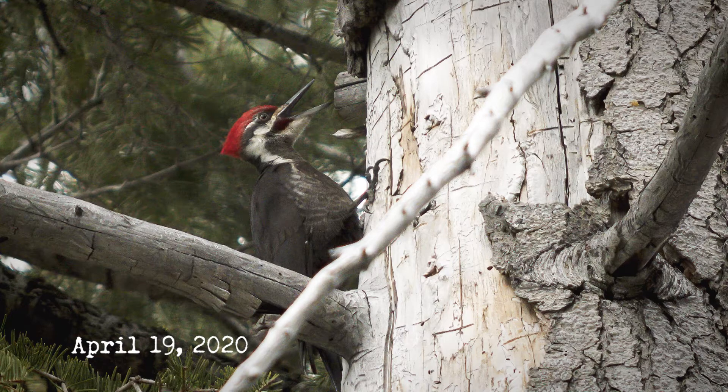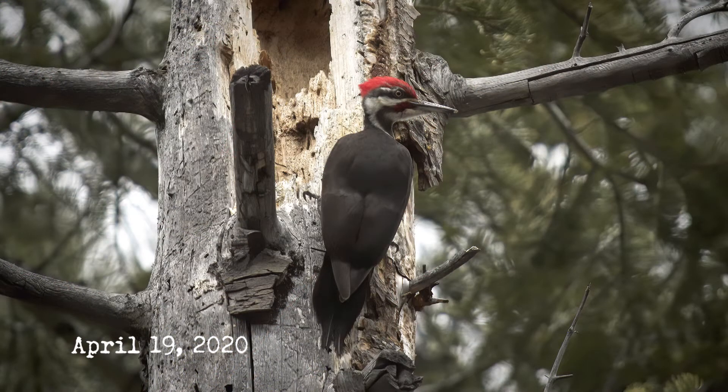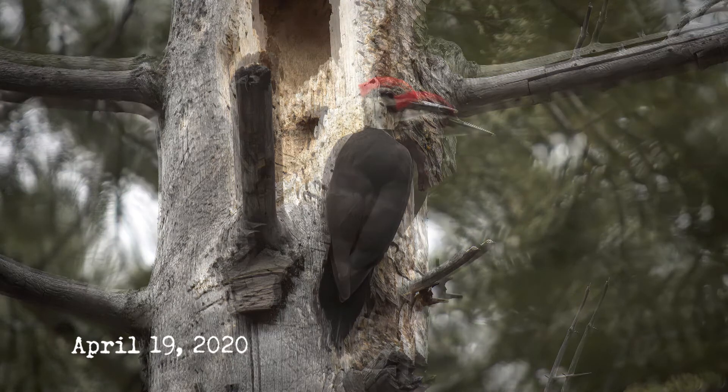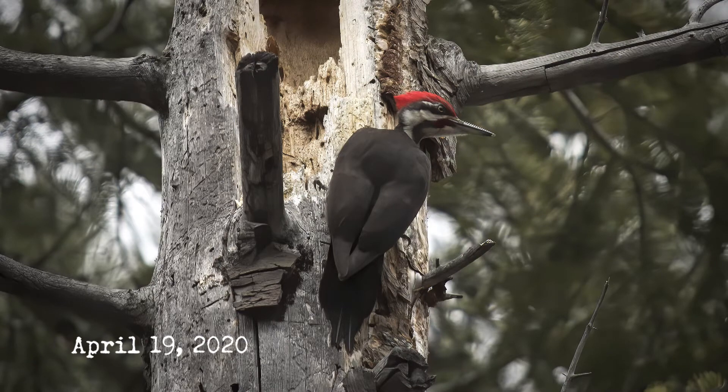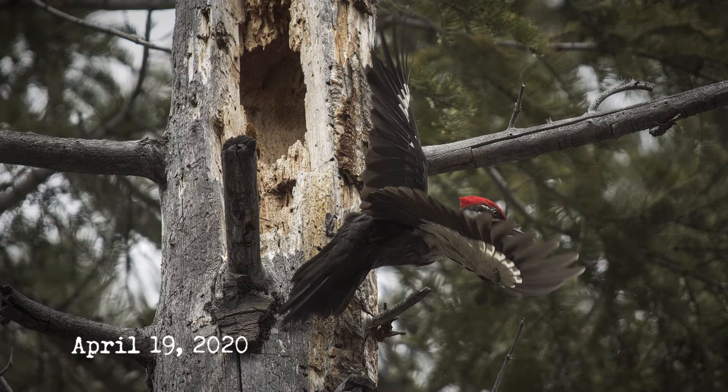According to the Tahoe Institute for Natural Science, there are 12 species of woodpeckers that have been officially sighted in the Lake Tahoe Basin. The pileated woodpecker is one of those species and is unquestionably the largest woodpecker to be found at Lake Tahoe, where I happen to live and study.